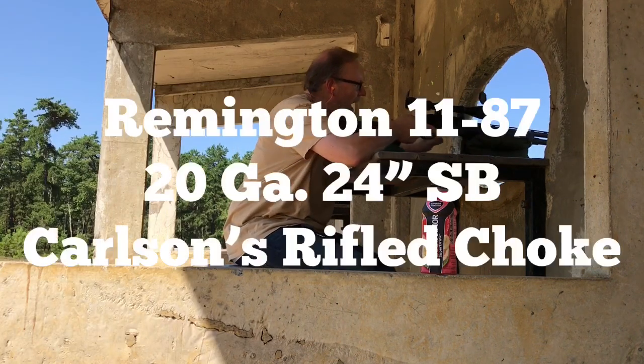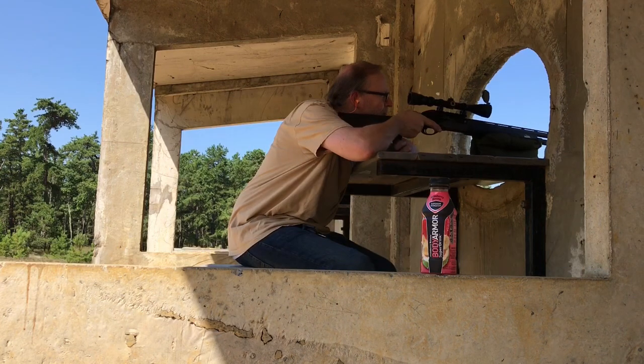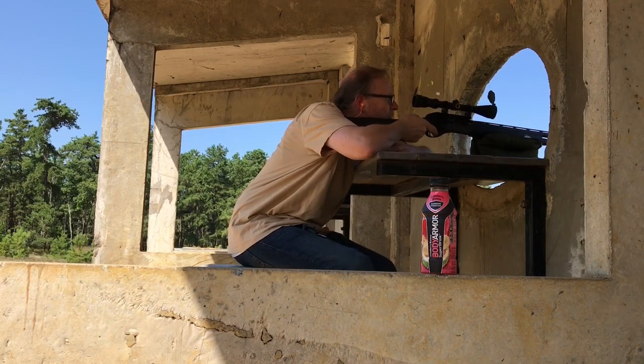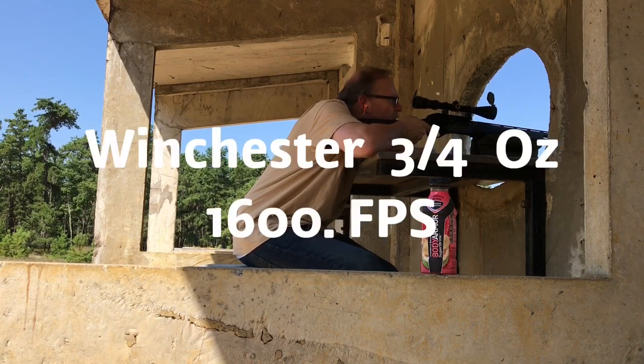I'm going to pry them out from the pilot hole. This is a 1187 with Winchester 20-gauge slugs and a 24-inch barrel and a Carlson rifle choke tube.